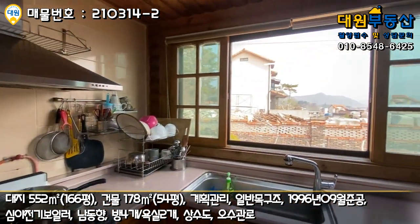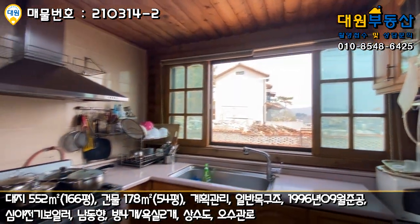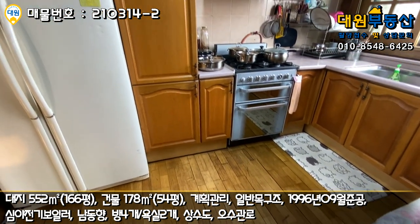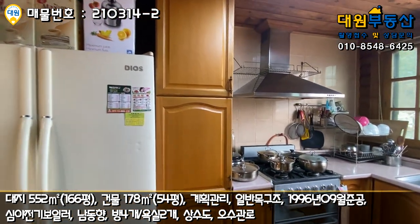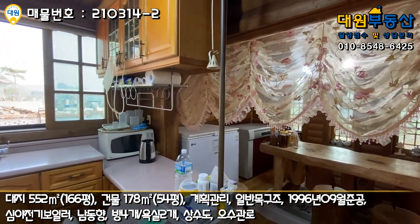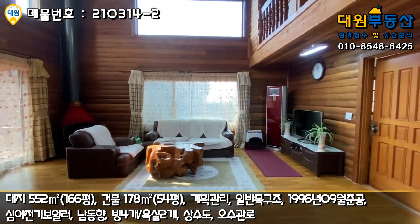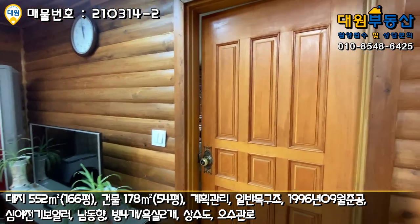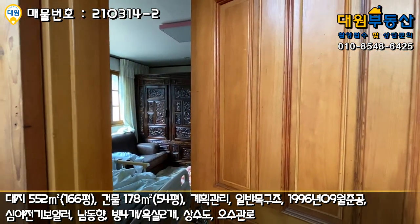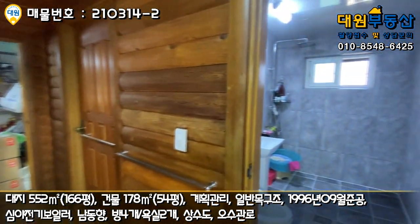주방도 하나부터 열까지 나무네요. 환기창이 굉장히 넓고 바닥은 갈라진 부분이 많이 있어서 리모델링 하실 때 바닥을 좀 하시는 걸 추천드립니다. 대형 냉장고와 김치냉장고 두 개가 들어가는데 자리는 충분할 것 같습니다. 거실 뒤편에는 안방이 있고, 2층으로 올라가는 계단 그리고 우측에 1층 욕실이 있습니다.